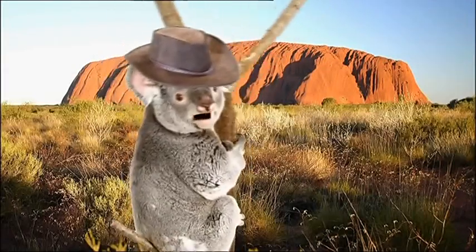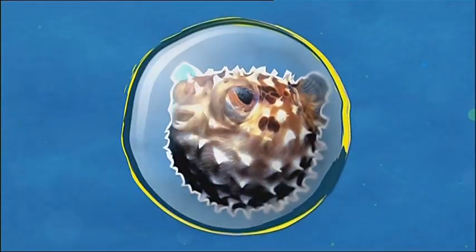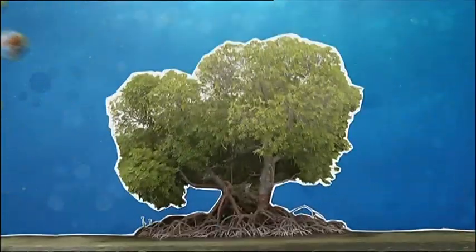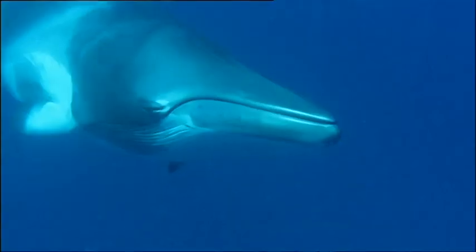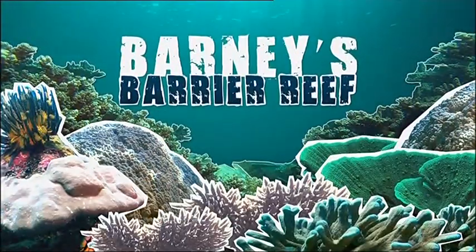Australia, home of the possum, cool surfer dudes, strange lingo — now are his mate, fair dancom — lots of sunshine and the Bonza Barrier Reef. It's the biggest, most spectacular coral reef in the world, and every creature is linked to another. Just imagine one huge family tree dating back 18 million years. From the miniscule to the mammoth to the miraculous, they're all connected in Barney's Barrier Reef.